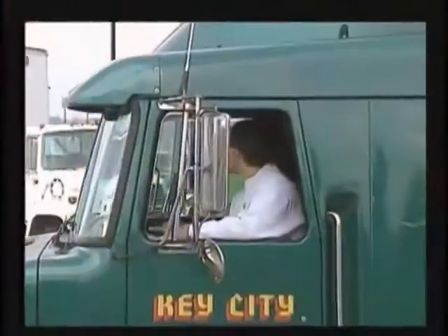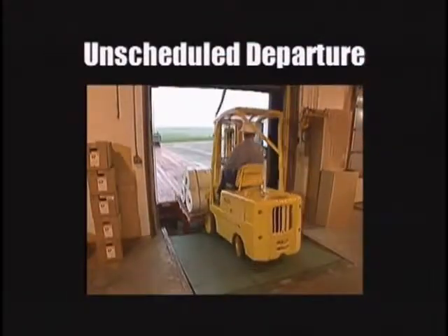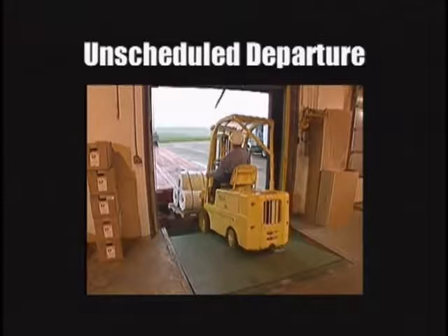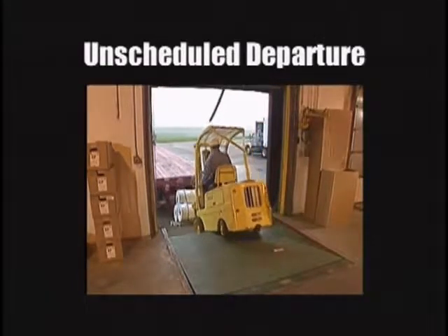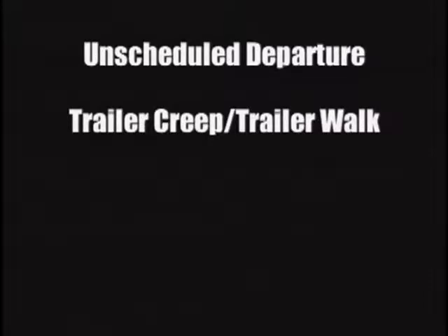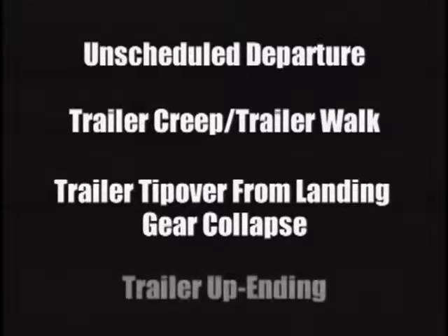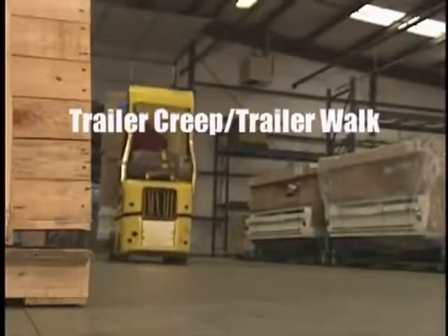This accident was caused by an unscheduled departure of the trailer from the dock. Unscheduled departures are one of several major causes of accidents at the dock. Others include trailer creep or trailer walk, trailer tip-over resulting from landing gear collapse, and trailer upending. Let's take a closer look at these.